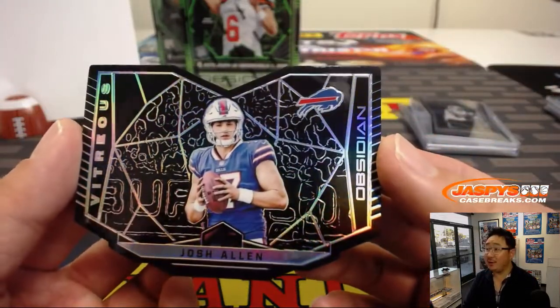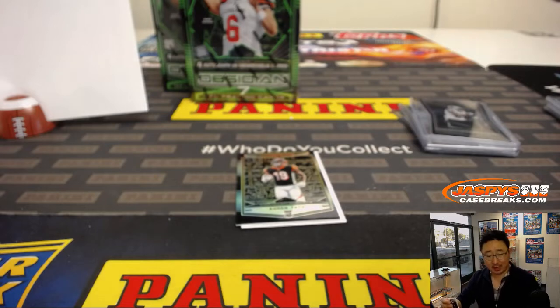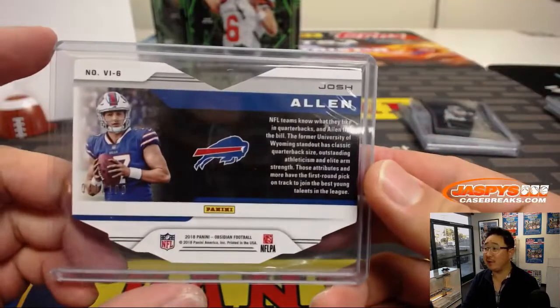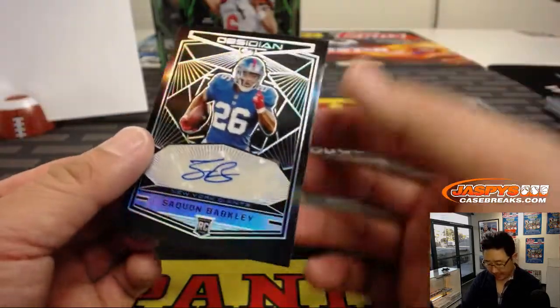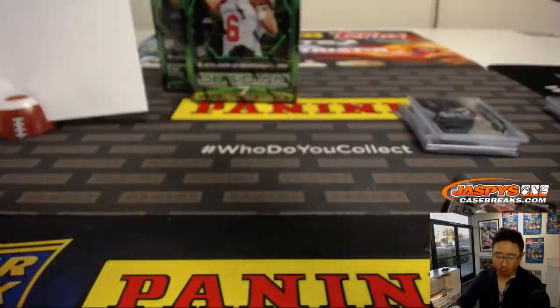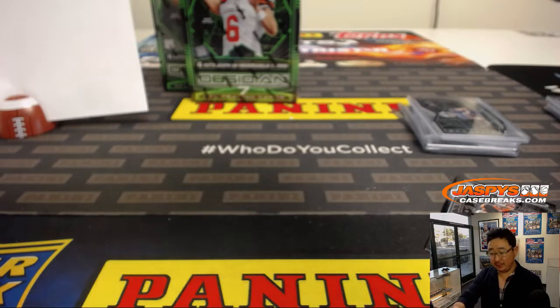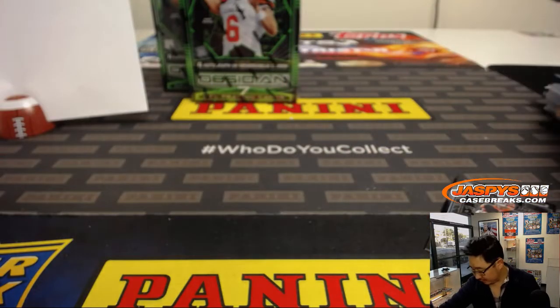Nice Josh Allen, Vitreous die cut — this is a case hit right here — 41 out of 100, goes to Patrick Kaye. That's just one per case. Josh Allen finished the season strong as well — hashtag good for the hobby. And back here is Saquon Barkley, nice, for the New York Football Giants, 74 out of 75. Jeff Mason with number four. This could be your offensive rookie of the year — maybe. It's him or Baker Mayfield, right?